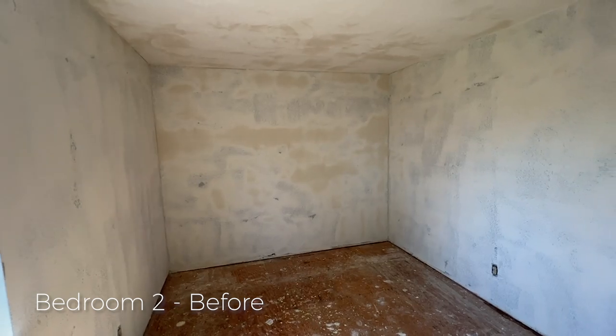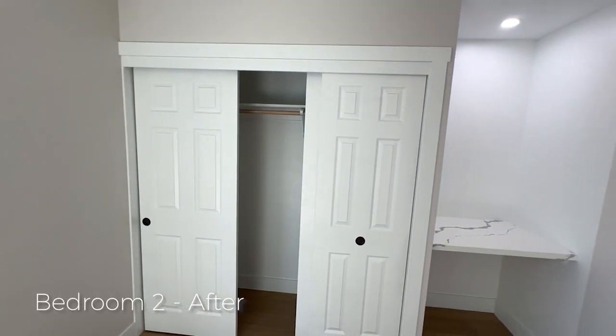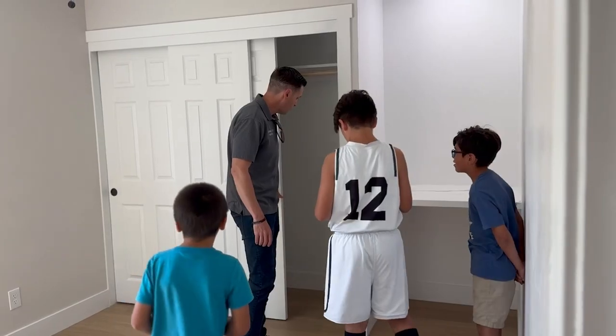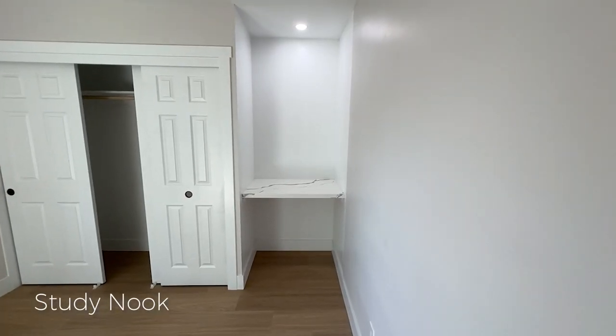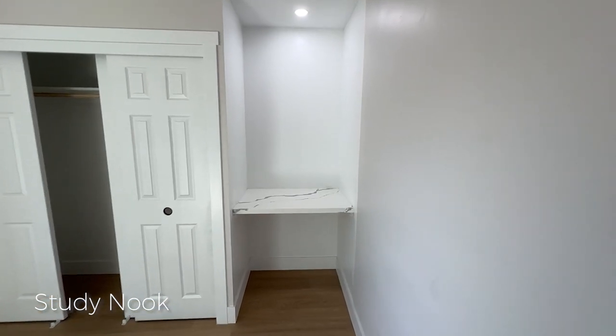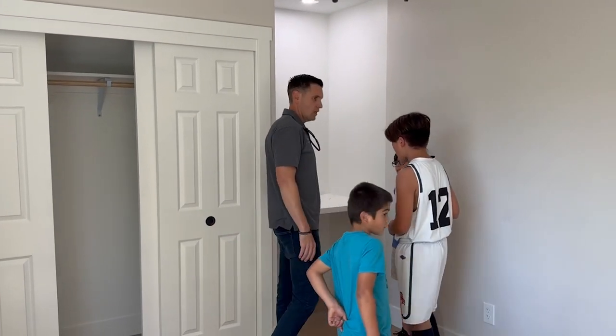No closet here at all — it was just a wall. So we put in a full closet, and then we put in a little study area with the lights. So this was just a plain room, didn't have a fan or anything. We ended up putting this whole little area in here for studying.